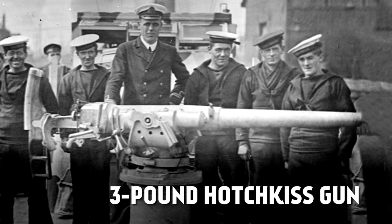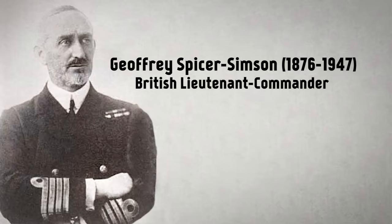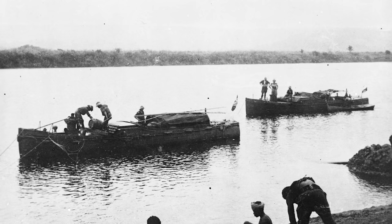Two suitable boats were found — 40-foot twin-engine boats fitted with three-pound Hotchkiss guns at the front. Enter possibly the weirdest guy of the whole war: Lieutenant Commander Jeffrey Spicer Simpson, the oldest lieutenant commander in the Royal Navy. He had been suspended twice for incompetence, but he was the only guy available. He was also a serious braggart and invented fantastic lies about himself. He also wanted to name the two boats Cat and Dog, but the Navy wouldn't let him, so he christened them Mimi and Tutu.